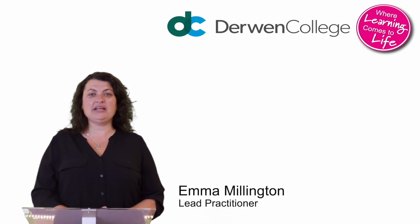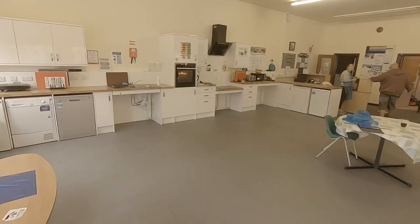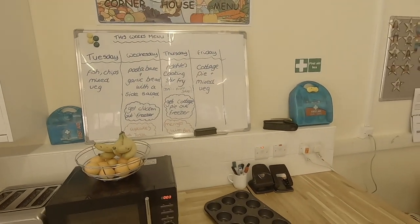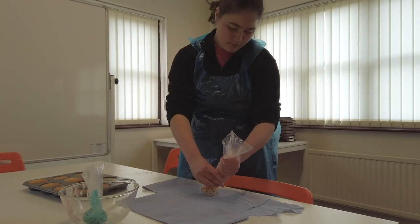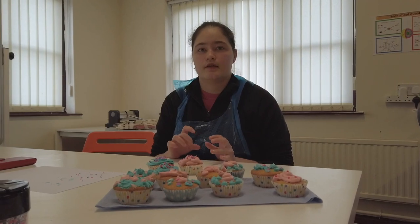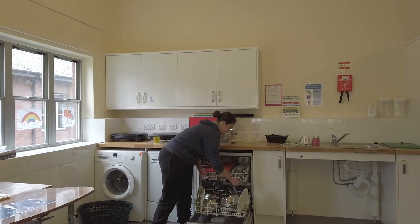Hi, my name's Emma and I'm a lead practitioner here at Derwent College. The day student experience at Derwent College is based in Corner House, situated in the centre of our site. Day students sign in when they arrive in the morning at Corner House, can leave their luggage in the lockers provided, and work starts at 9am. During morning and afternoon breaks, day students can access the student union, the Bradbury Centre as well as Corner House. Students will plan and make their own lunches at Corner House with support. We have a dedicated team of care and independent staff based at Corner House throughout the day to support you with all your needs.